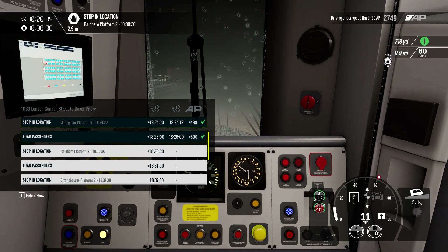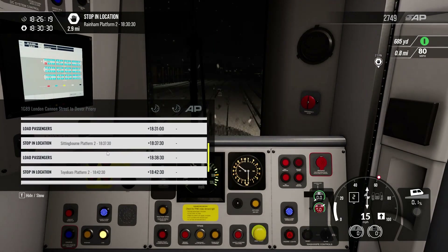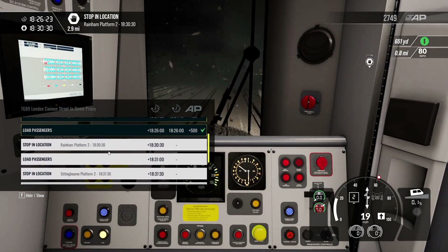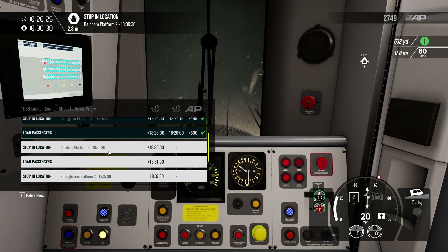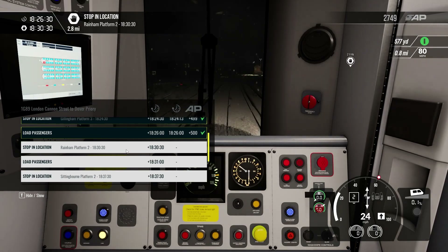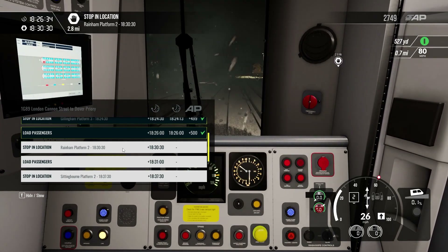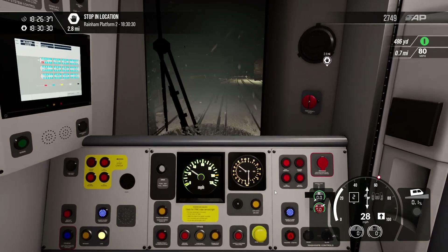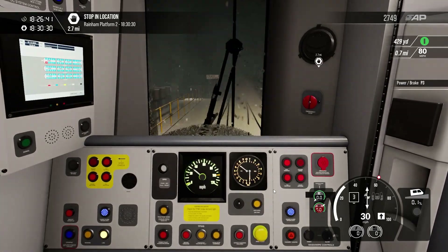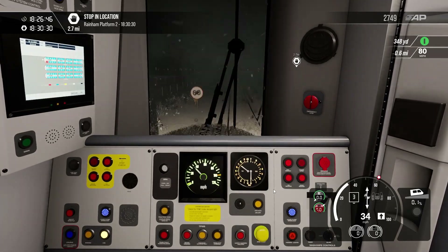'Hello ladies and gentlemen, welcome on board this Waterline service to Faversham today. We'll be calling at Rainham, Sittingbourne, Teynham, and then finally Faversham. The next station will be Rainham. Make sure you have all of your belongings when departing from the train if you want to get off at the next station. We wish you a safe and enjoyable journey.' I was just about to say the other bit but I didn't — a bit of a mess-up there, but I guess it happens.